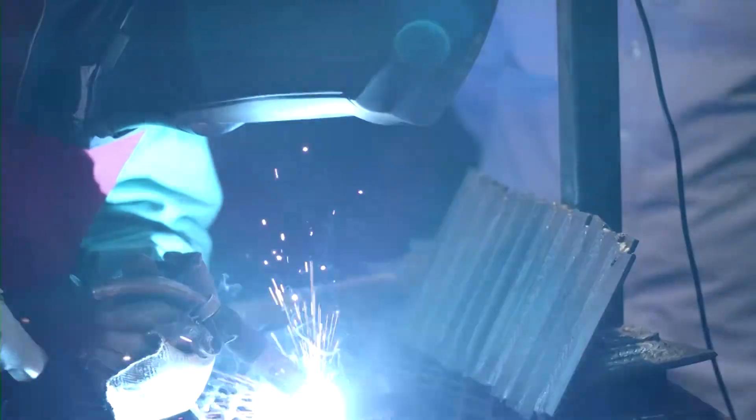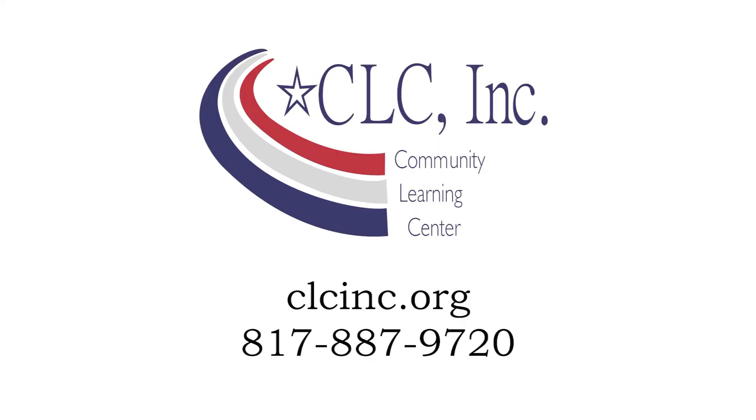It's a diverse field. No matter where you're from, no matter what you've been through, welding is the way to go. Stop thinking about it and do it. Take the first step towards a new career today. Visit clcinc.org.